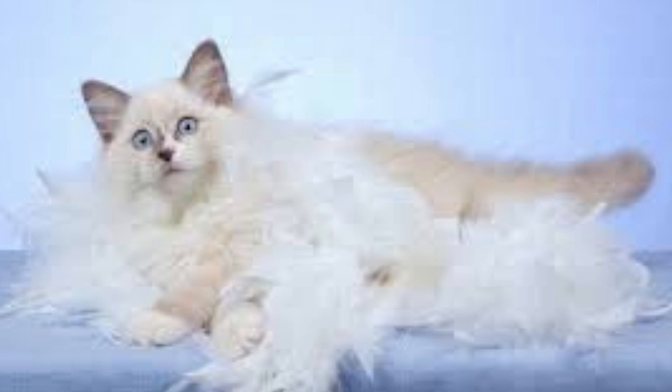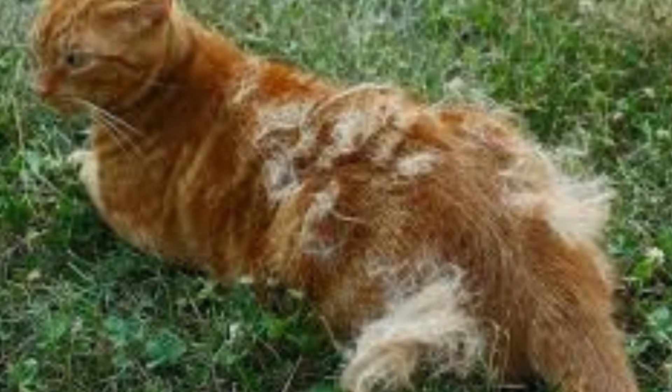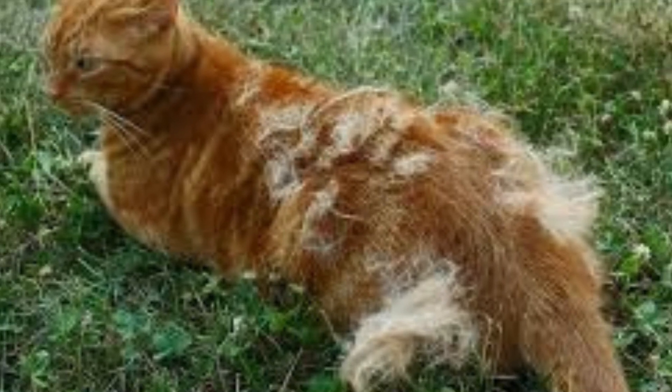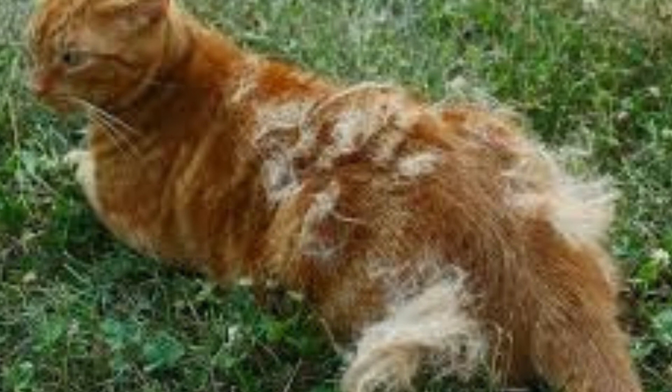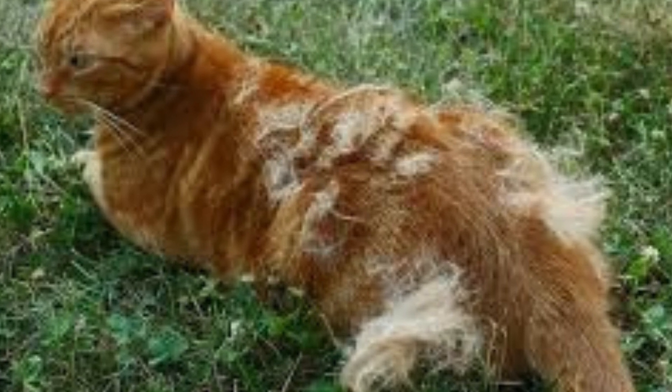If the cause might be a health-related issue, it ought to be explored by a veterinarian. An assortment of clinical, dietary, and stress-related issues can make your feline lose more hair than is normal. If you notice an excessive amount of hair loss or bare patches, please consult your veterinarian right away, as your feline might be experiencing a medical problem.